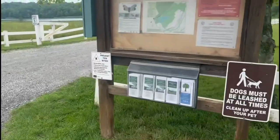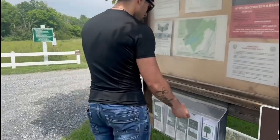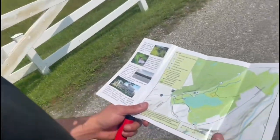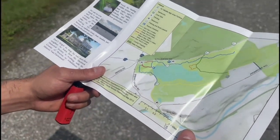Alright guys, we just got here but we really have no idea where we're going, so we're trying to figure that out. We just spent too long driving around trying to find a closer spot to park and there's nothing, so we're just going to take a map and take the hike. We're going to have to walk the blue trail, get on the green one, and onto the yellow one. It shall be fine.